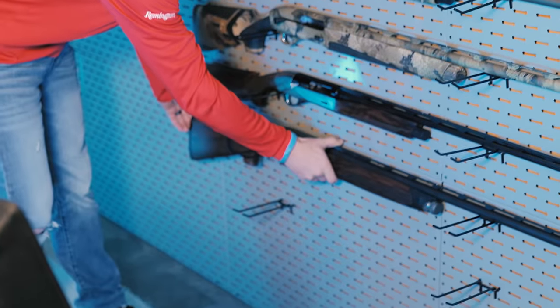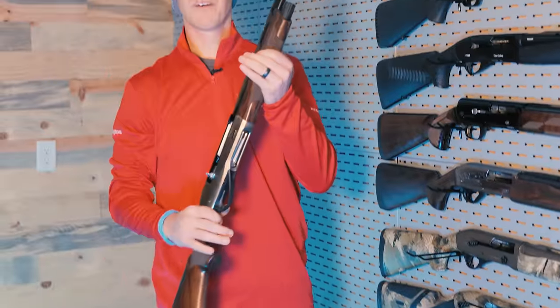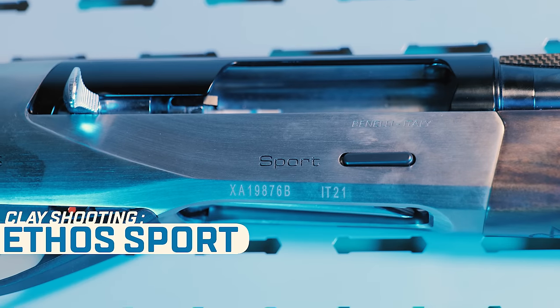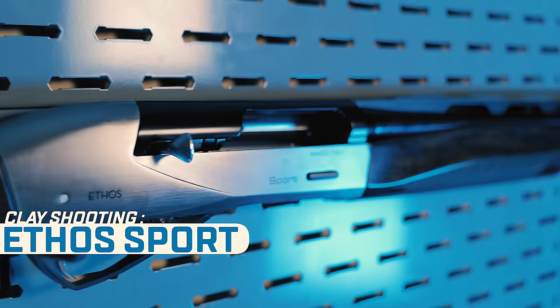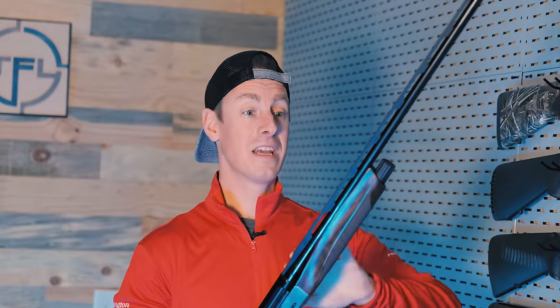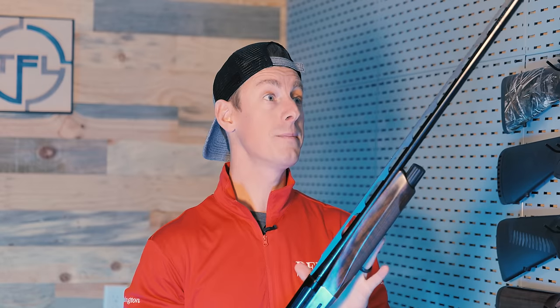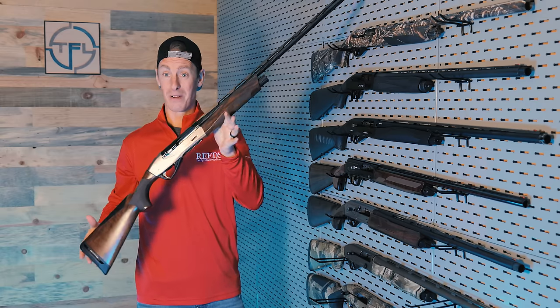For the inertia gun for clay shooting, I have selected the Benelli Ethos Sport. The one I have in my hands is a 28 gauge — I wouldn't necessarily go with the 28 gauge. I love the ergonomics of this gun. It's nice and light, has an interchangeable carbon fiber rib, and ported barrels to help reduce muzzle jump and recoil a little bit.